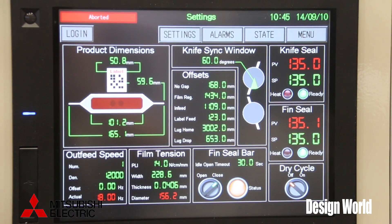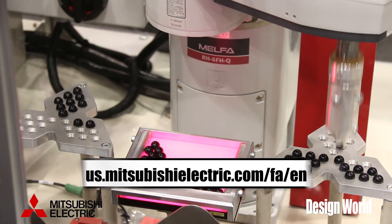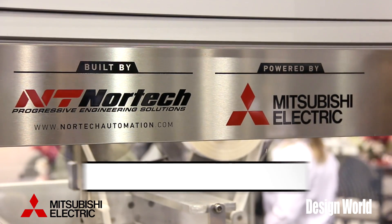If you are at IMTS, come on down to booth E5020 to Mitsubishi Electric and see why Mitsubishi Electric runs the best machines in the world.